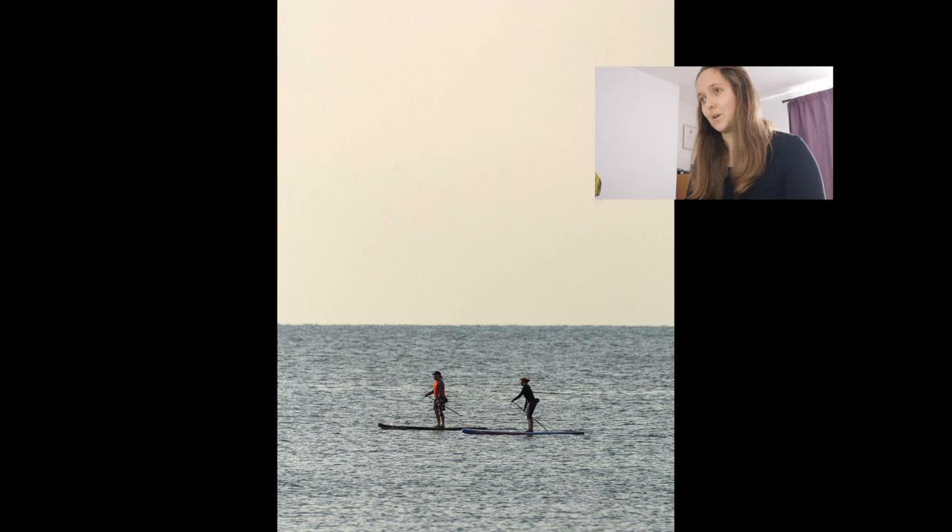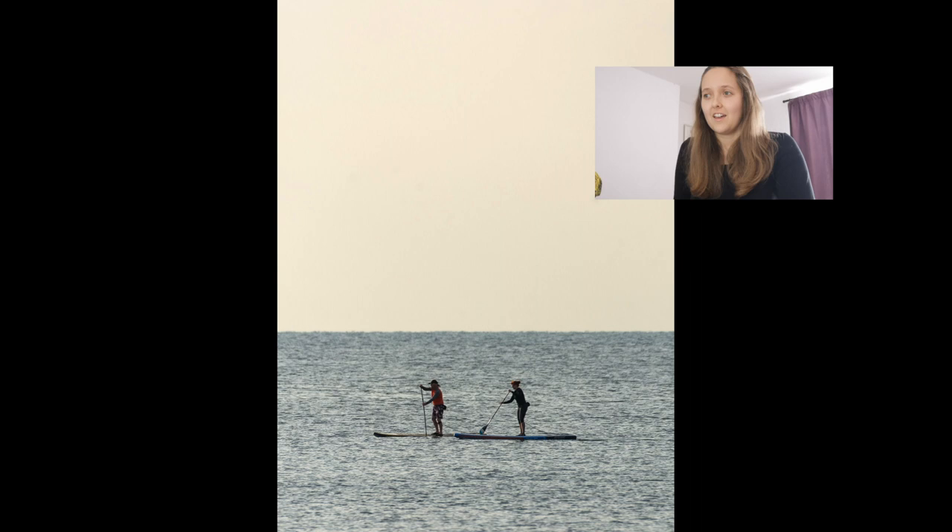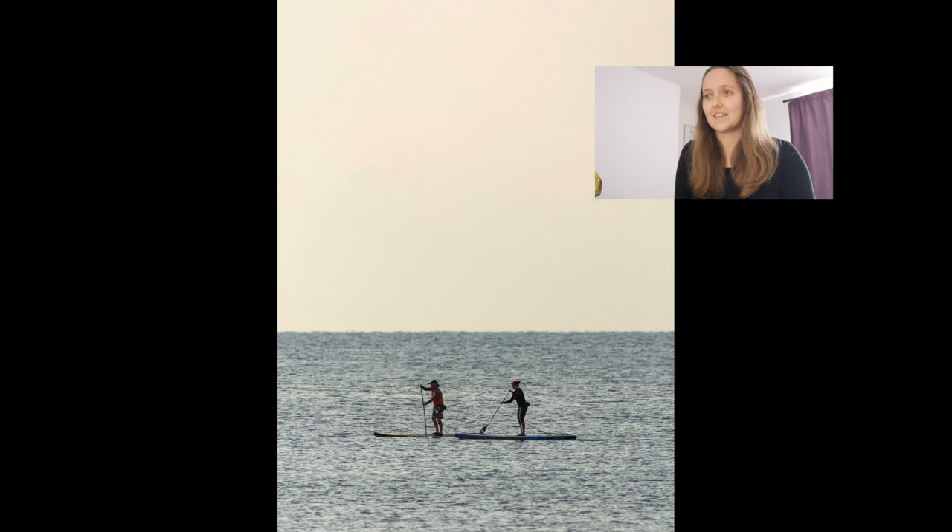Not a bird or wildlife photo, but a few people powerboarding. I can't help but document what other people are doing down by the sea sometimes. I feel like everyone enjoys the sea in a different way and takes something different from it, but it's nice to see that everyone has that kind of connection to it, so sometimes I do take a couple of shots like this.